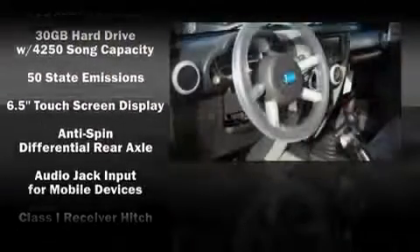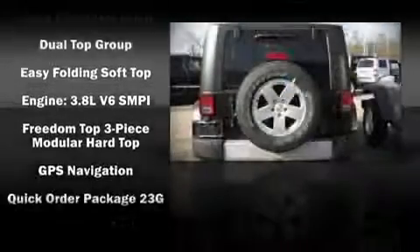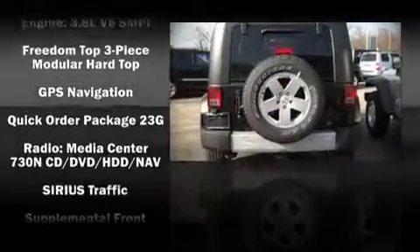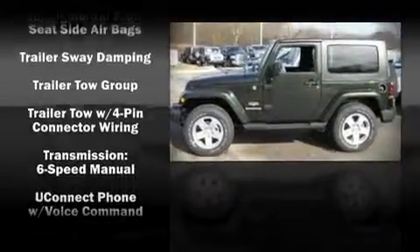front side impact airbags, traction control, ignition disabling, and four-wheel disc brakes with ABS. Electronic stability control ensures solid grip atop the road surface, no matter how challenging the driving conditions.